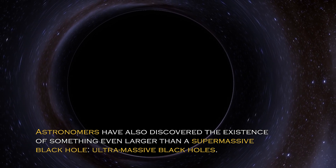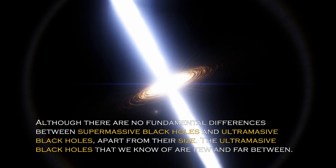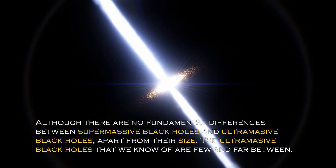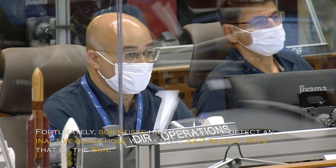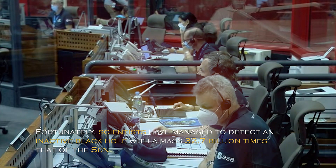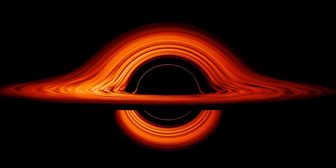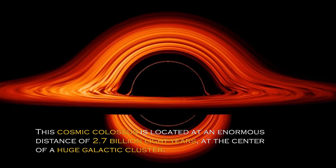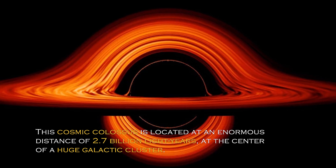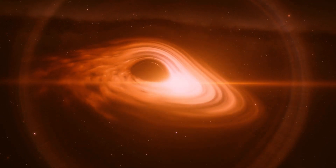Astronomers have also discovered the existence of something even larger than a supermassive black hole: ultramassive black holes. Although there are no fundamental differences between supermassive and ultramassive black holes apart from their size, the ultramassive black holes that we know of are few and far between. Fortunately, scientists have managed to detect an inactive black hole with a mass of 32.7 billion times that of the sun. This cosmic colossus is located at an enormous distance of 2.7 billion light years at the center of a huge galactic cluster. These objects do not emit large amounts of energy and do not interact significantly with their surroundings, making them difficult to detect.